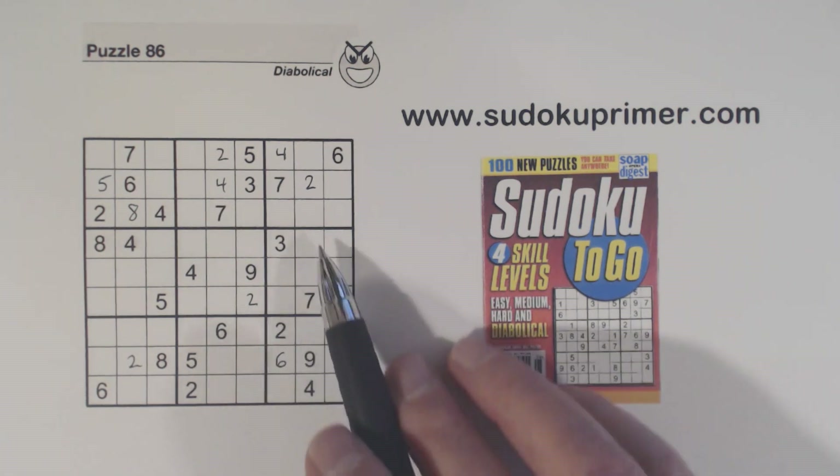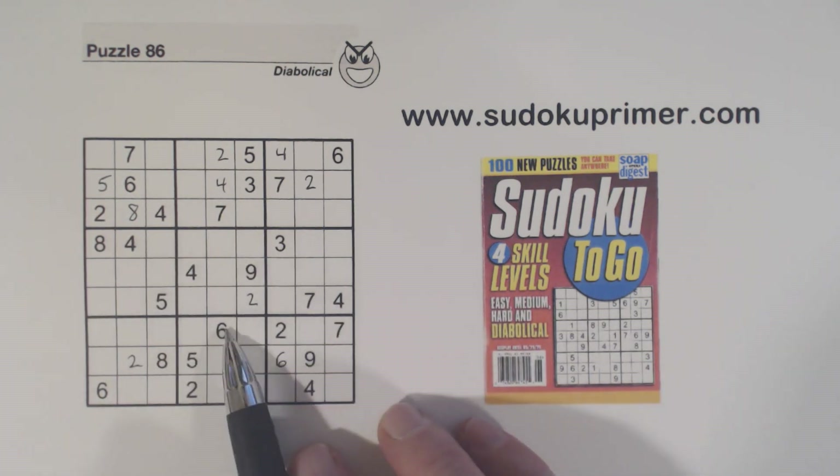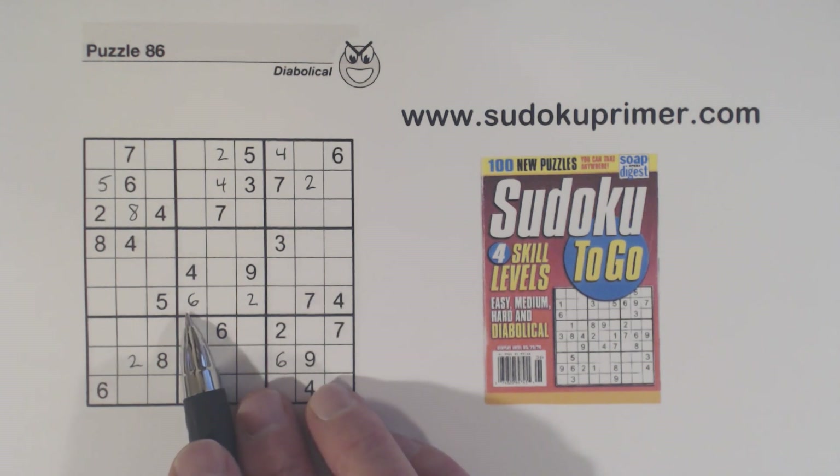We have a six here and a six here, so one of the leftover ones here is a six. There's a six there, so using double row elimination again we put that six in there.